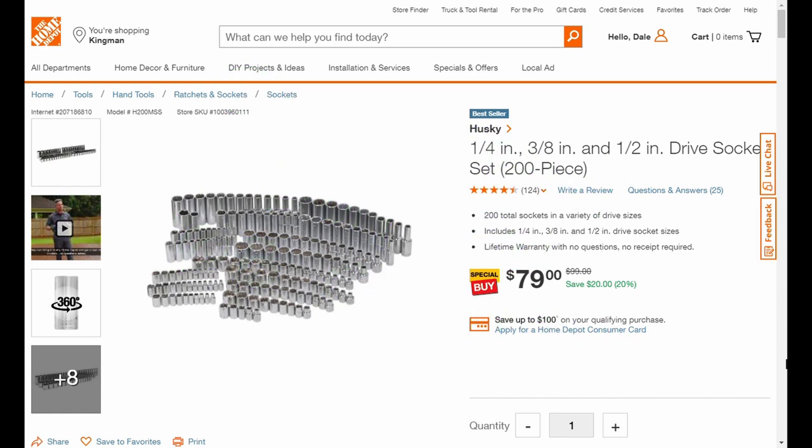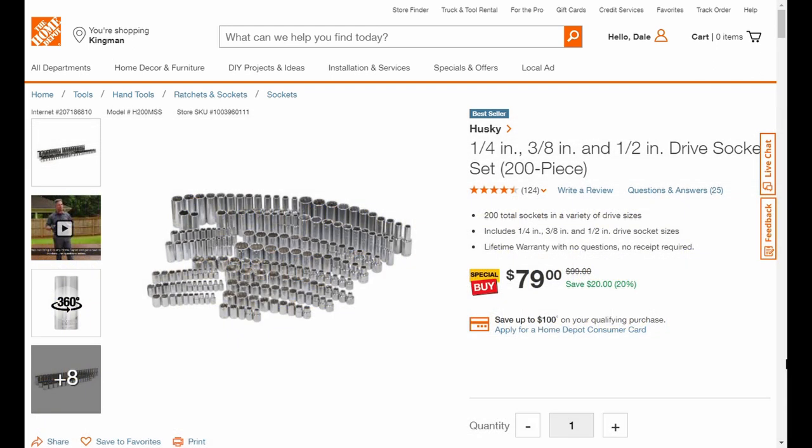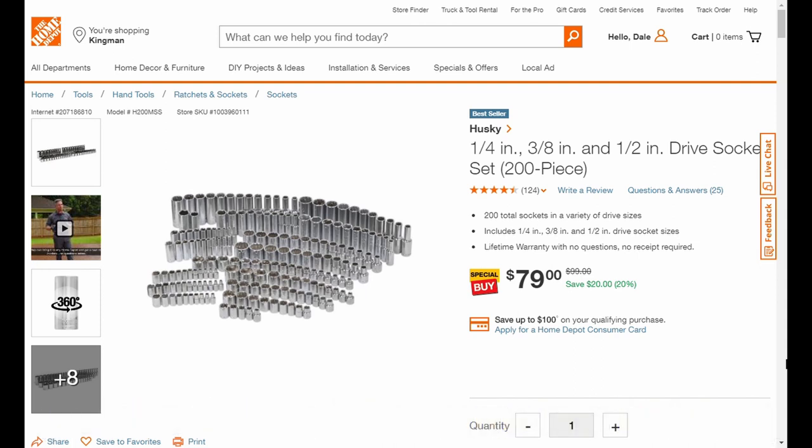If you've already purchased this at the 99 dollar stocking stuffer price — and yes, imagine grandma trying to haul that 500-pound stocking stuffer — if you got it for 99 bucks and it hasn't been 30 days, take your receipt back or ask if you can get the 20 dollar price difference. Then go ahead and grab yourself that Milwaukee double pack of the 25-foot tape measure.